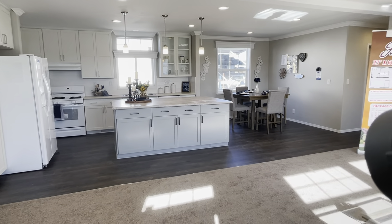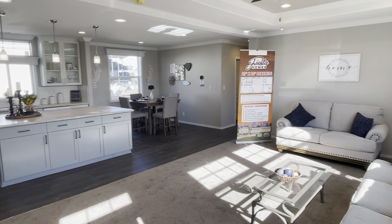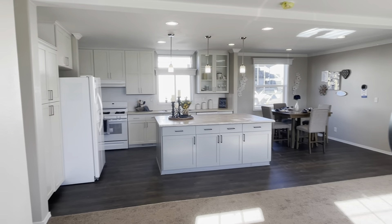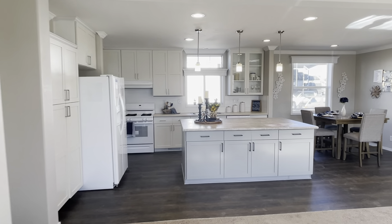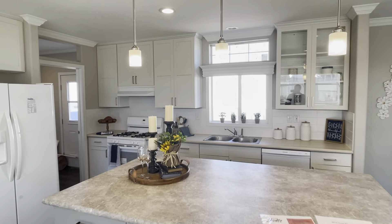Walking into this home from the front door, you can see the living room, dining room, and a very large island in the kitchen. This kitchen features 45-inch tall cabinets.